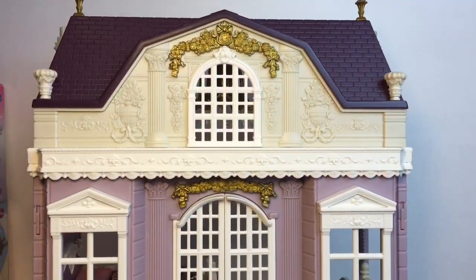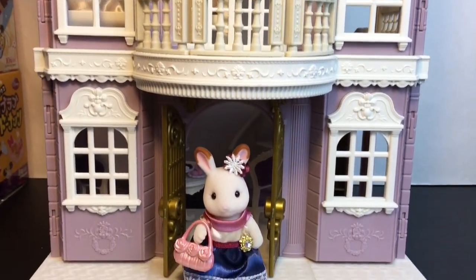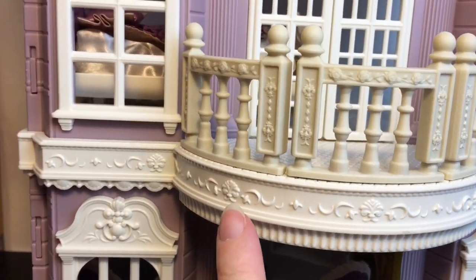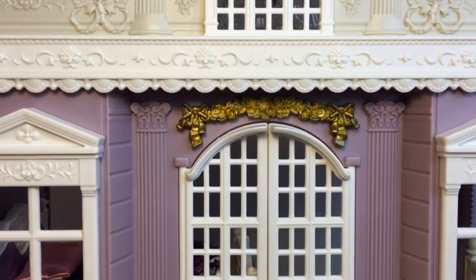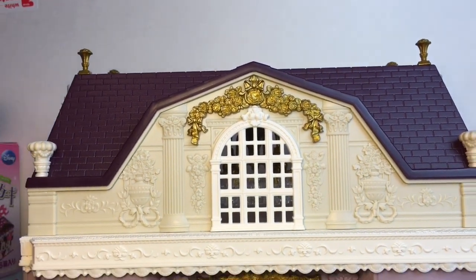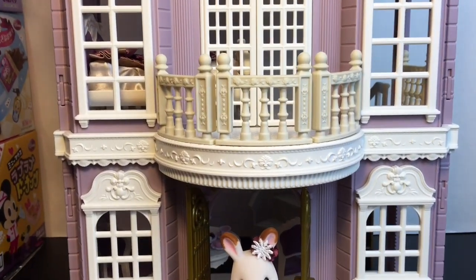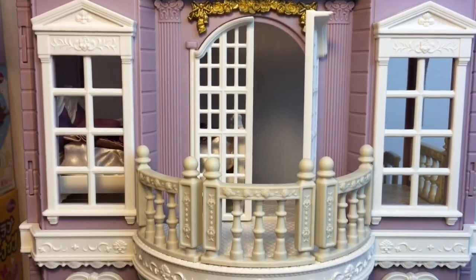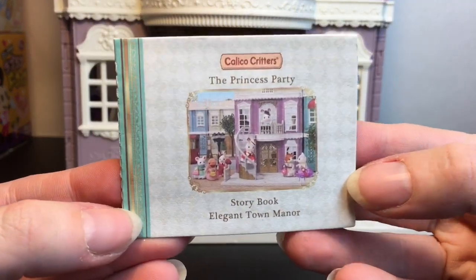Here's a look at the Calico Critters Elegant Manor all out of the box, and it definitely lives up to its name of being super elegant. We have Stella Hopscotch there which is so cute, but I wanted to point out all the attention to detail — the flower designs, the little motifs up here, the gold work, even little points on the roof. Just a beautiful, quality playset piece. You have the balcony that also opens up into the bedroom, which we'll show from the other side.